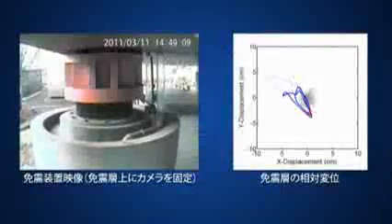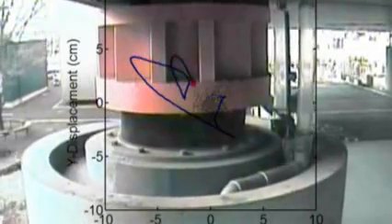The 22nd floor of a high-rise is a scary place to be when a massive earthquake strikes. Japan's Shimizu Corporation is aiming to change that. This is what happened to one of its buildings in Tokyo on March 11th.